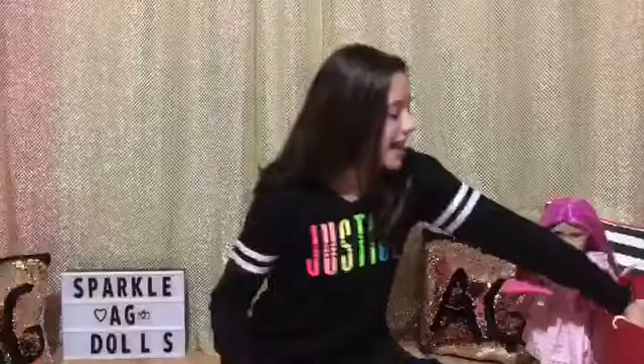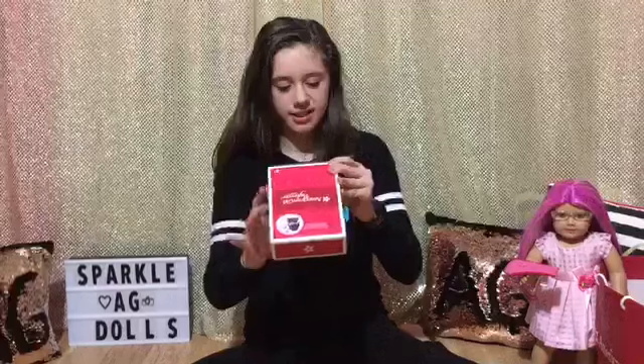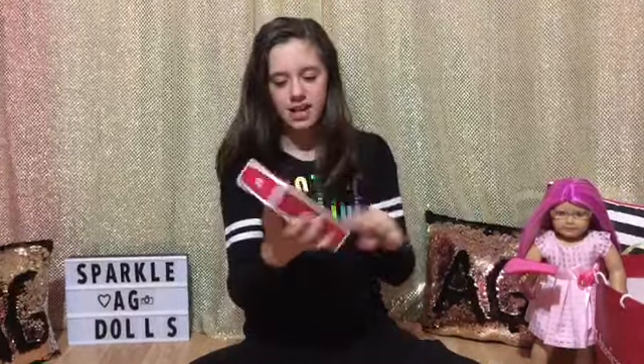The next item is Melody's birthday outfit and it retails for $32. It contains two hair bows, one turtleneck, one skirt, one pair of tights, and one pair of shoes. This is what it looks like on the picture and I'm so excited to get this open.